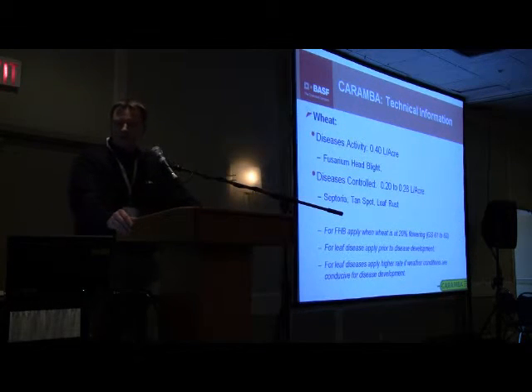In terms of the rate, the Fusarium Headblight rate is 400 mls per acre, or 0.4 liters per acre. And if you're just going after leaf disease, it does have a leaf disease rate that is quite a bit lower, at 200 to 280 mls per acre.